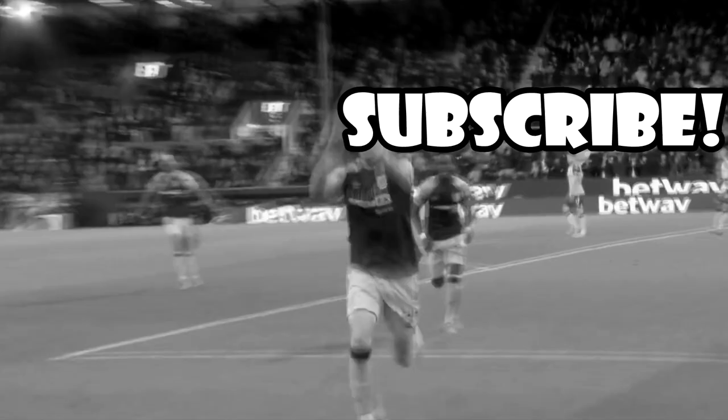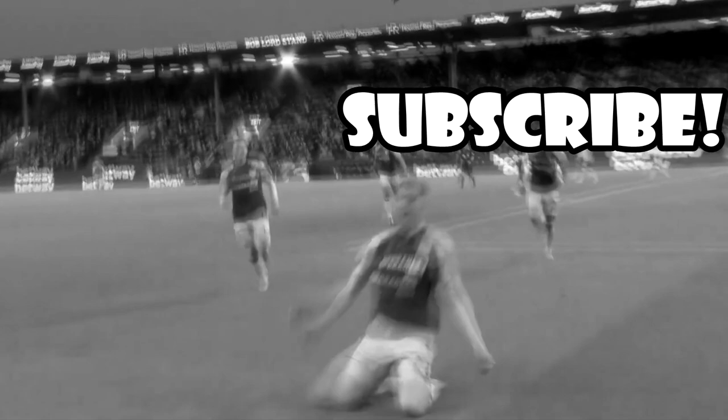Thank you guys so much for watching the video today. And we did it! We finally hit 1k subscribers. The next major landmark is 10k subs. And when we finally hit that, I'll be letting all of you guys know my dirty little secrets. I'll be letting you guys know what team I support. So we'll see how long it takes us to get there. I hope you guys have a good rest of your day today, and peace out.